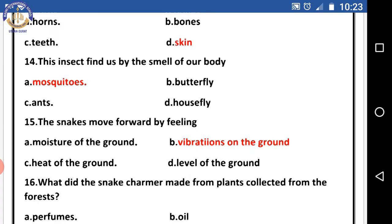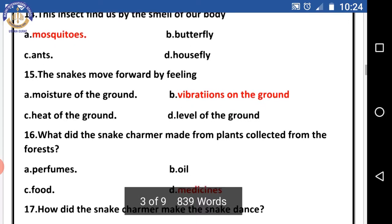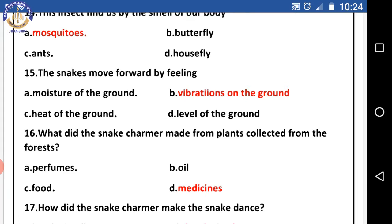Question fourteen: this insect finds us by the smell of our body — the right answer is mosquitoes. Question fifteen: snakes move forward by feeling — the right answer is vibrations on the ground. That means snakes sense vibrations on the ground to move forward.